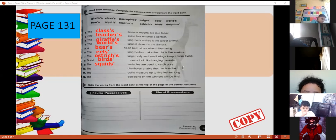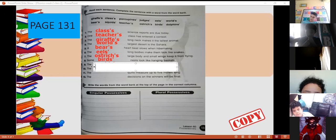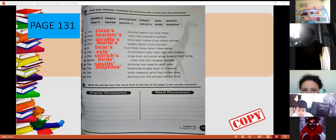Number ten — Santiago Hernandez, read sentence number ten. Which animal has the blood pools that enable them to breathe? Dolphins — that's right. Thank you. Dolphins are plural, so dolphins' — just the apostrophe, because this word is plural.